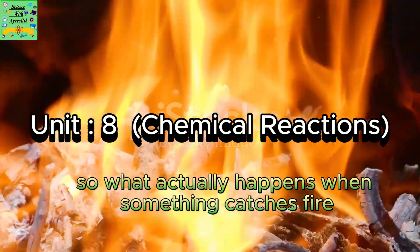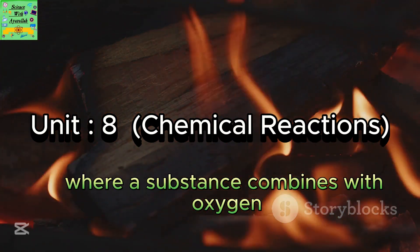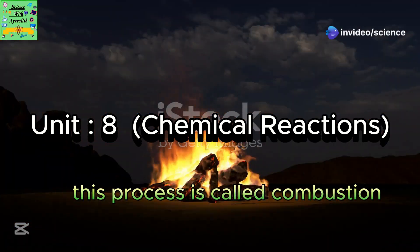So, what actually happens when something catches fire? Well, burning is a chemical reaction where a substance combines with oxygen. This process is called combustion.